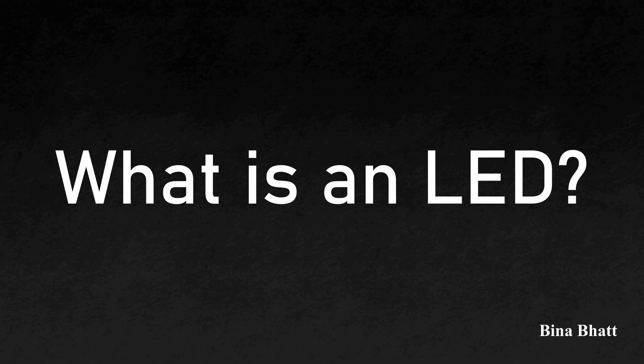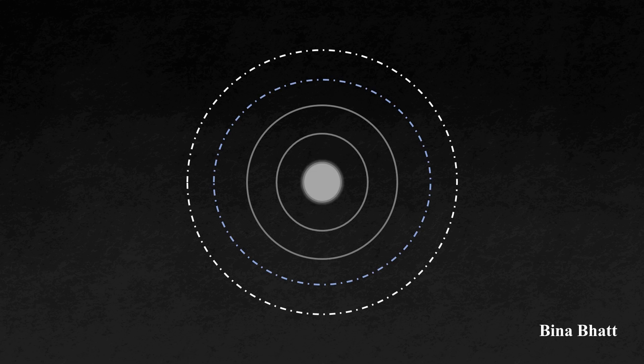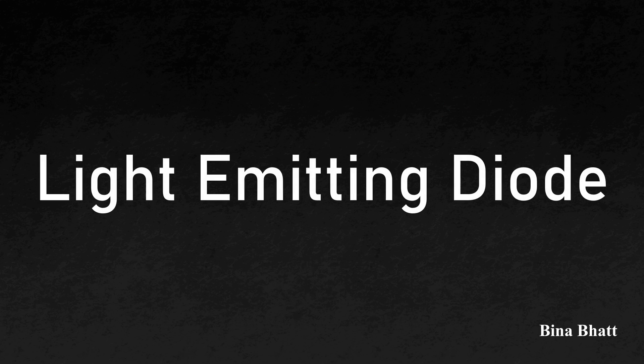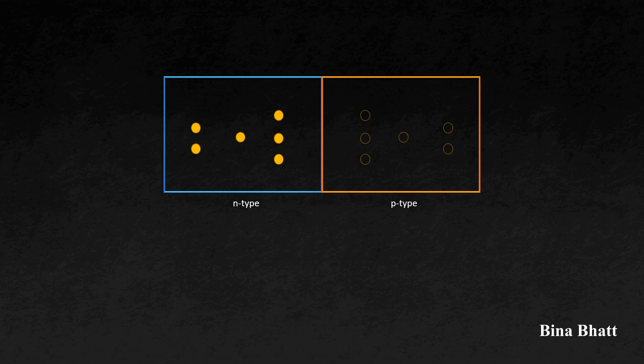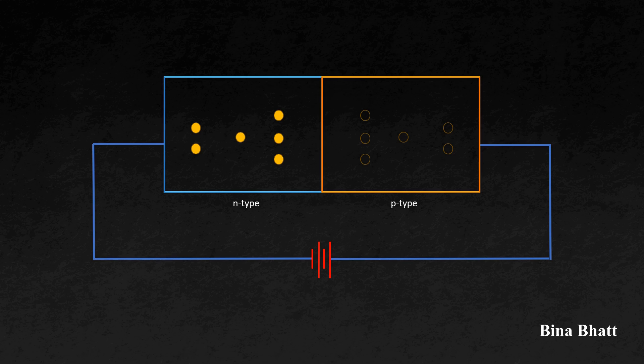Before delving into the reasons behind the Nobel Prize, let's understand some of the fundamentals, starting with: what is an LED? In some semiconductor materials, when electrons transition from the conduction band to the valence band, they release photons — simply put, they emit light. This fundamental principle forms the basis of LED functionality. LED stands for light-emitting diode. As it's a diode, you will have an N region with surplus electrons and a P region with excess holes. All you need to do is apply a forward bias voltage, and recombination of electrons and holes takes place within this structure, which leads to the emission of light.